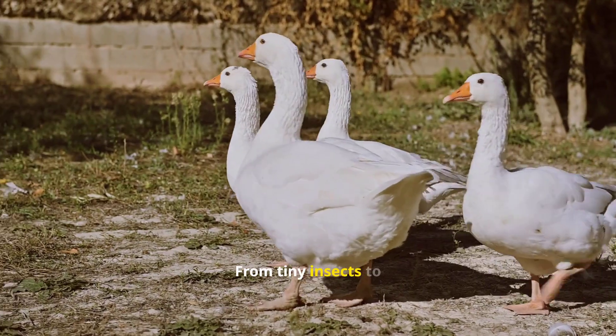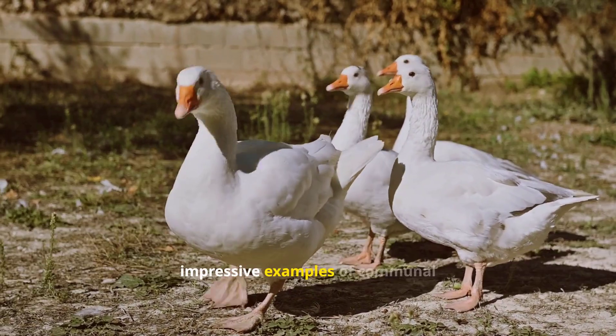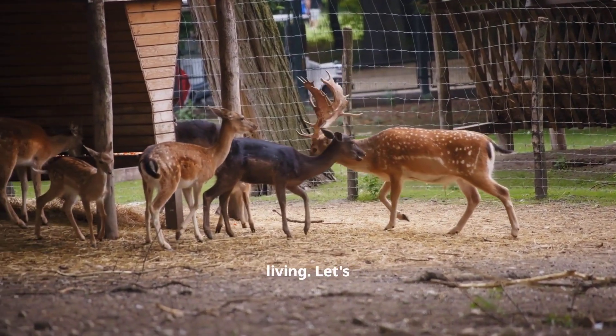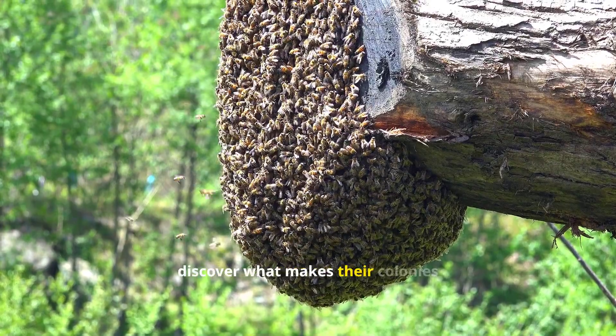From tiny insects to massive mammals, the animal kingdom boasts some impressive examples of communal living. Let's explore the intricate lives of these social creatures and discover what makes their colonies thrive.